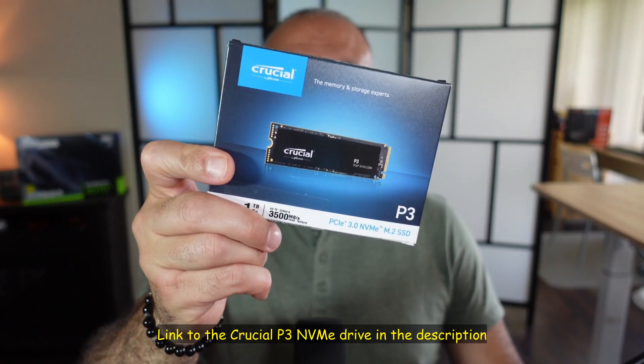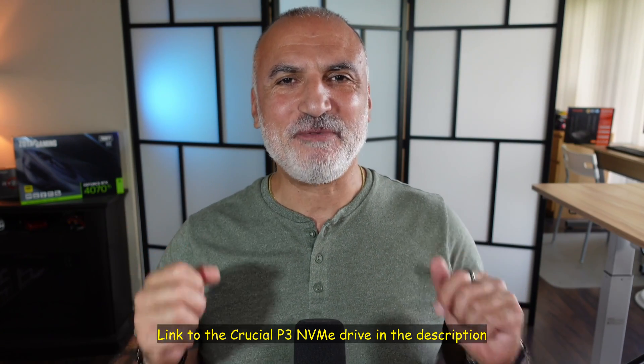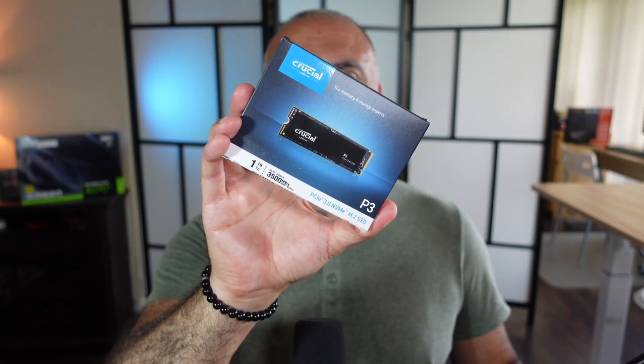By the way, if you want to check out this Crucial P3 NVMe drive, I'm going to leave an Amazon affiliate link in the description below. If you make a purchase using my link, I will gain a small percentage at no cost to you, and this will help my channel greatly. As you saw in my tests, the Crucial P3 NVMe drive was undeniably faster than the Samsung SATA SSD. The SATA SSD was only faster in Windows boot time by half a second — really negligible — and in launching Fortnite by only 5 seconds. But in all other operations, the NVMe drive was much, much faster, especially in file copy operations.